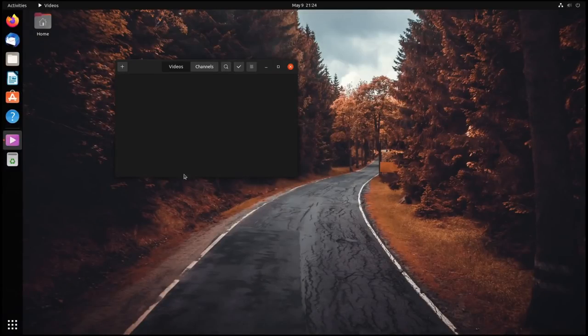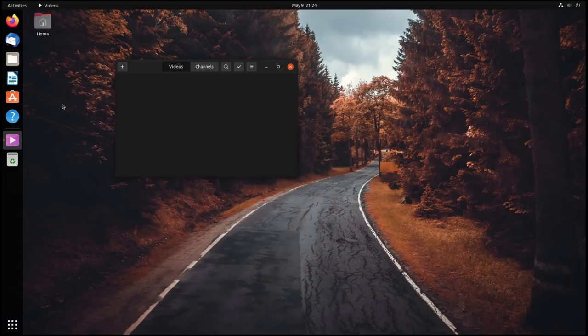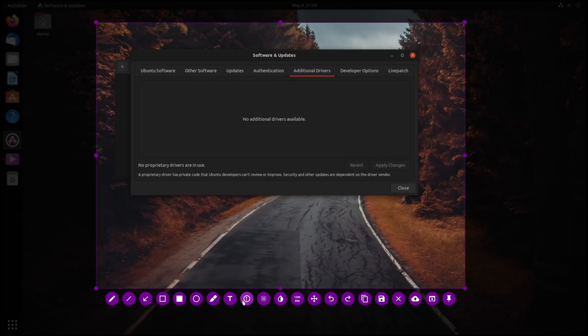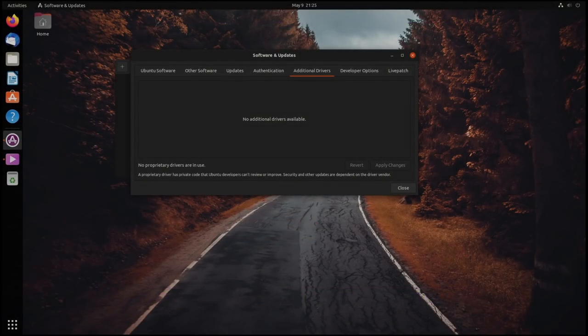In terms of hardware support, Ubuntu allows for proprietary drivers to be installed via an application called Software and Updates. You can install things like the NVIDIA drivers right from there, and these are fully supported by Ubuntu. So if you have problems, you can seek support through the Ubuntu forums. They usually have the most recent version of the NVIDIA drivers available, or whatever's compatible with the kernel you're working with. By default it does use open source drivers, but the NVIDIA drivers, I believe, do come on the ISO, which will make the live environment better out of the box.